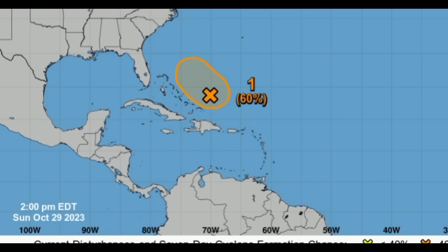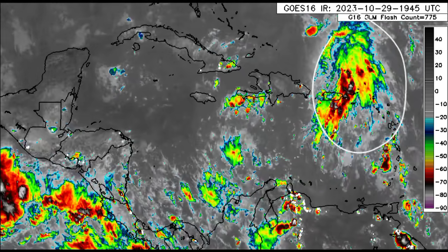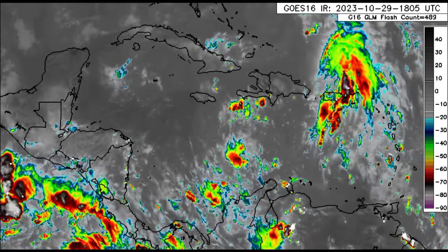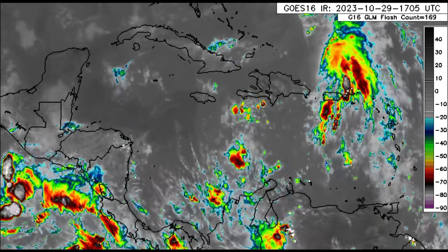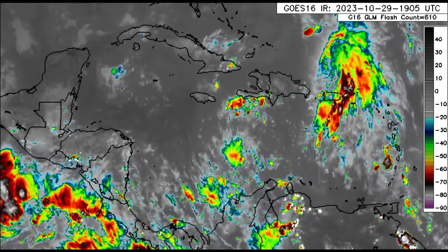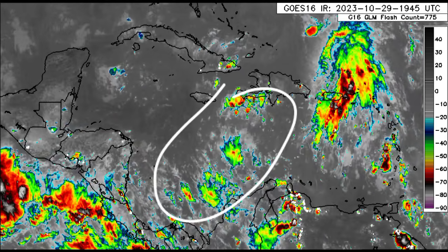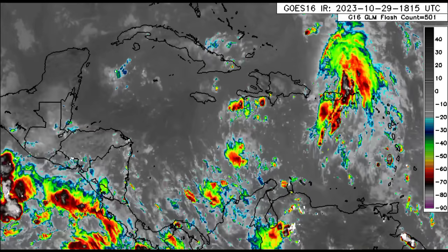Drifting into the Caribbean, all that activity sheared away from the disturbance is likely bringing periods of heavy rain, maybe even thunderstorms, to portions of Puerto Rico and the Virgin Islands. We're also seeing likely overcast conditions with intermittent showers or heavy downpours across portions of the Lesser Antilles going to the ABC Islands. There's also an increase in convection across portions of the western Caribbean, so there may be an increased chance of rainfall for Haiti, parts of Jamaica, Cuba, and eventually the Bahamas as we head through the early part of this week.